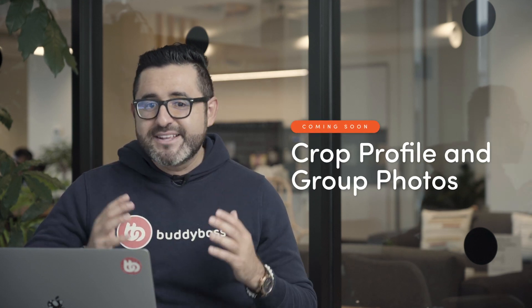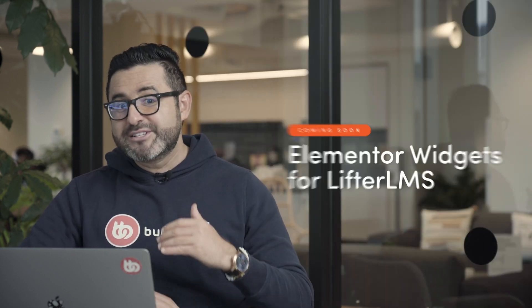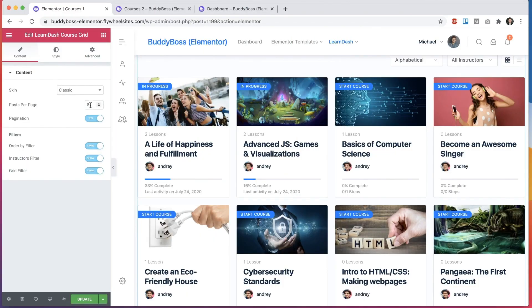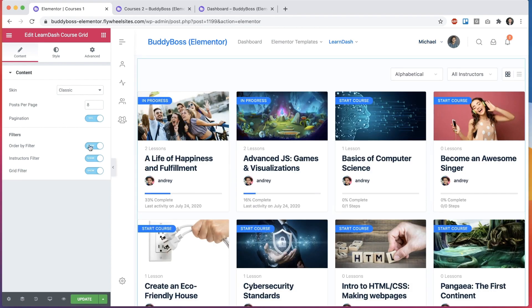Now let's talk about the new features we're about to release. The team is working on a number of new features scheduled for release later this month. Many of you have previously requested the ability to crop profile and group photos, and I'm excited to announce that this feature will be live later this month. We're also adding support for LifterLMS on the Elementor widgets we've previously created for LearnDash, so if you use LifterLMS with your BuddyBoss theme and platform you will soon be able to create custom Elementor pages and incorporate the new LifterLMS widgets.